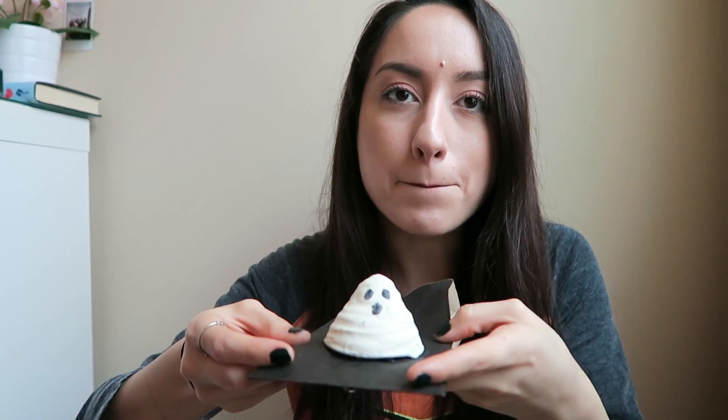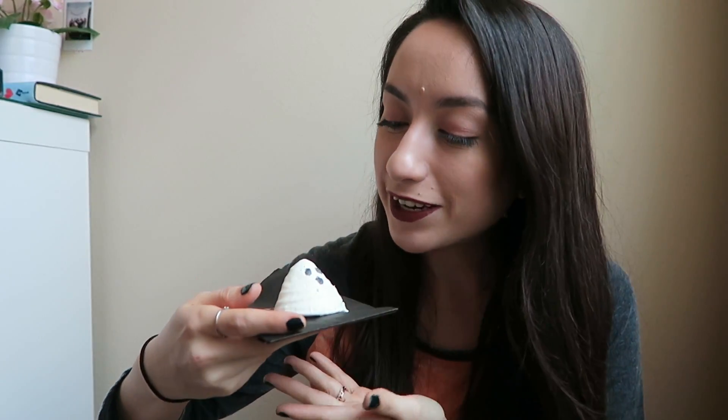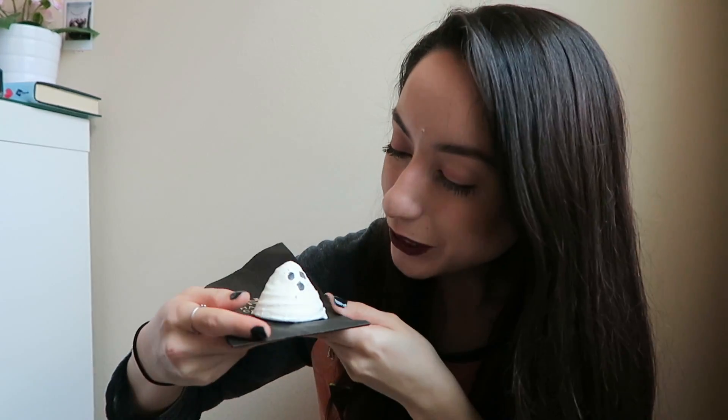The next thing I bought was a bath melt. These are not like bath bombs — bath bombs are the ones that fizz up. These are so good for a cold night after working out; it's like sitting in a cup of tea in the best way possible. This one is called Boo Bath Melt. It's so cute, I'm obsessed. I don't want to use him because he's so cute, but I'm going to tonight after my workout because it's leg day.